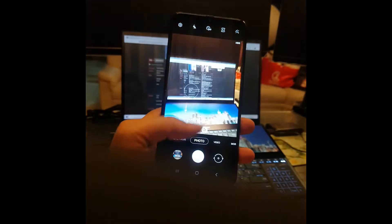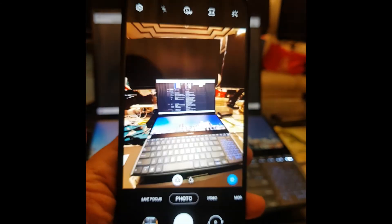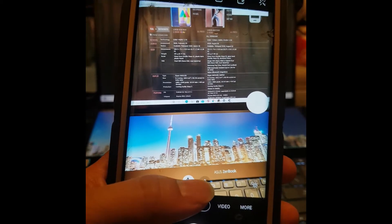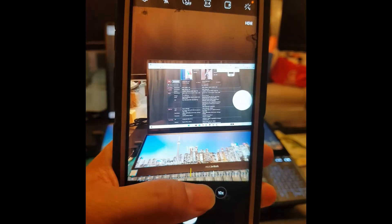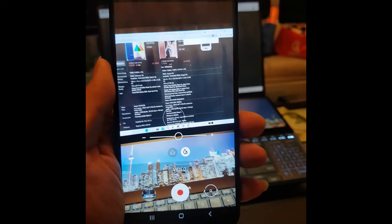Actually this one has a pretty cool feature - it has a wide-angle option. Let me show you - the Note 9 only has up to two times wide angle, but the M31 has a third ultrawide option. In terms of zoom out, this one is actually better.